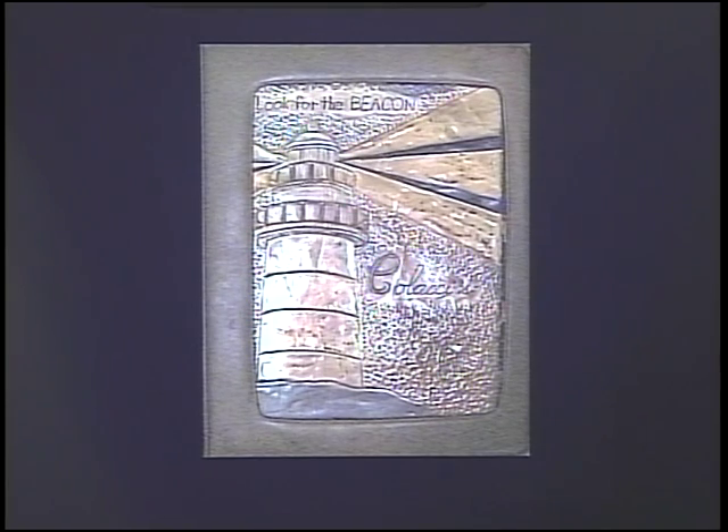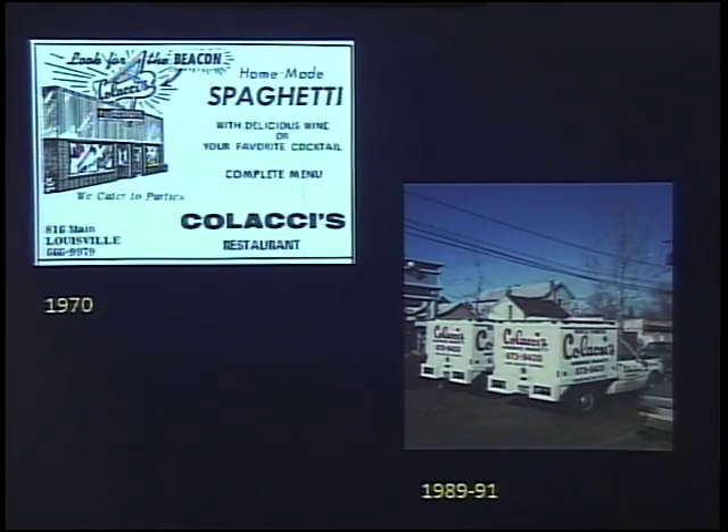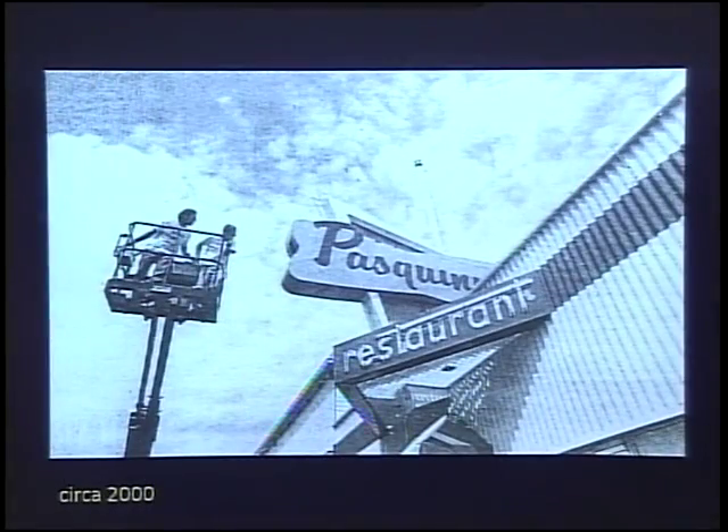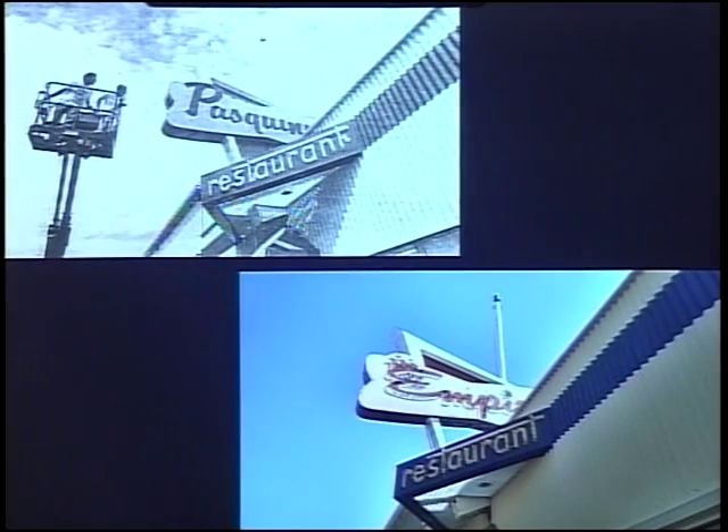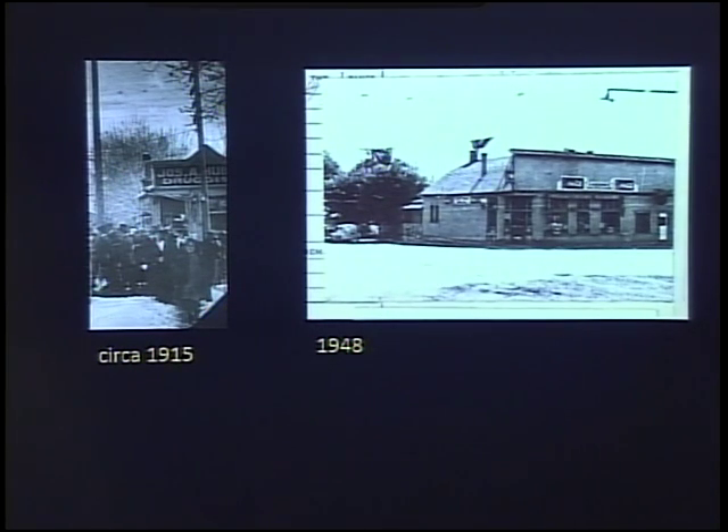Here's a menu cover from Kolachi's — there's the beacon, and it says 'Look for the beacon' at the top. Even the trucks around 1990 had this really stylized way of writing the name. Then the sign was changed to Pasquini's, and now it's the Empire. When I took the picture of the Empire and put the slideshow together, I realized I was standing in exactly the same place as the person who took the picture for the Pasquini sign.